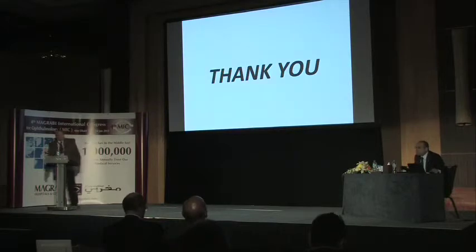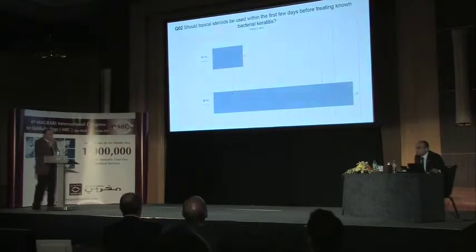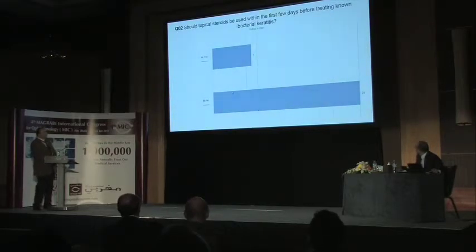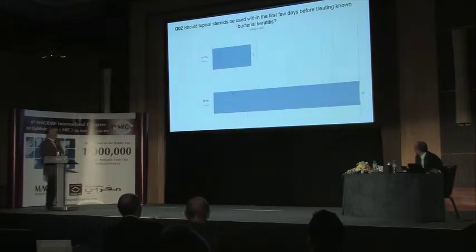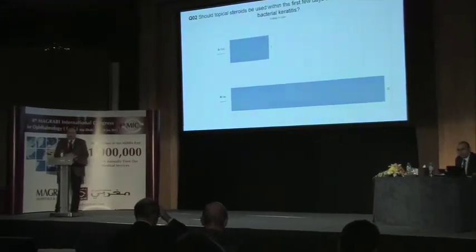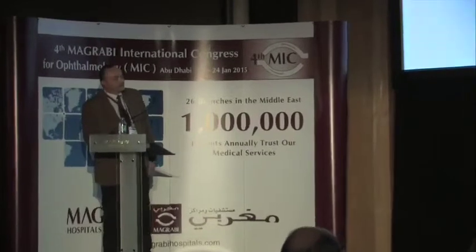Audience vote summary: Most agreed to use steroids in special situations because they decrease scarring and minimize inflammation, but not in all cases. Thank you, Dr. Hisham, for the interesting presentation.